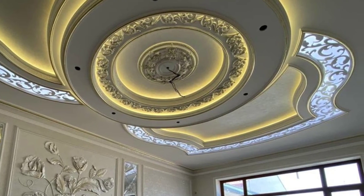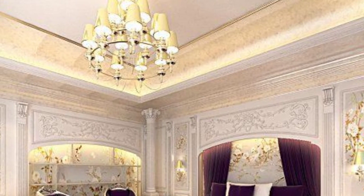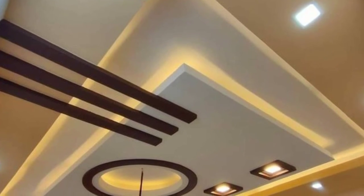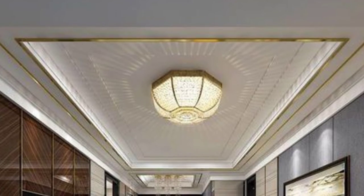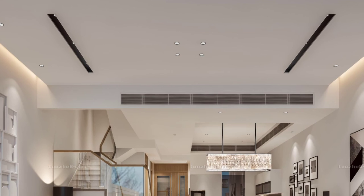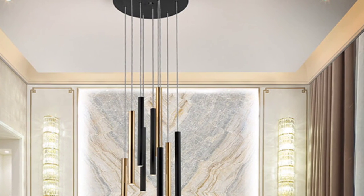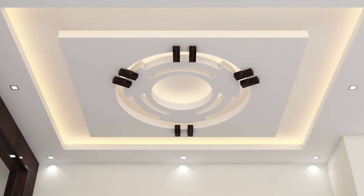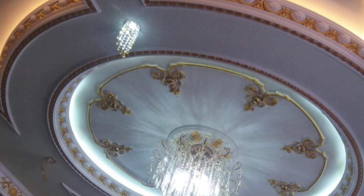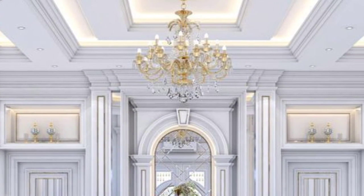Gypsum false ceiling lighting tips: Gypsum ceiling designs will often include LED lighting to enhance the room's appeal. To install lights correctly, measure the space between the joists where you want to place your fixtures to ensure they are properly placed and centered over interior elements such as cabinets and countertops. Install LED lights closer to home appliances like refrigerators or sinks for better lighting effects, or use them to highlight architectural details like columns or arches. Consult with your gypsum contractor to determine the best places for installing lights for better illumination in the room.